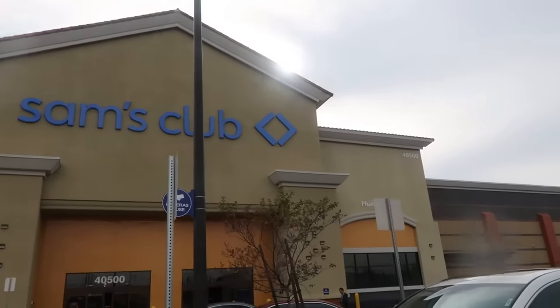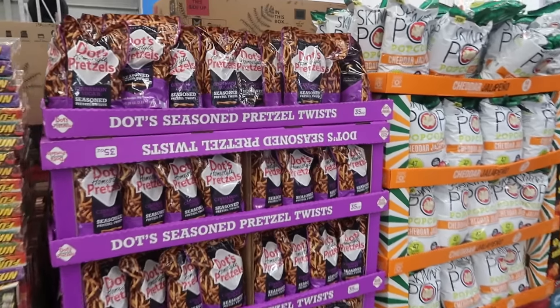Welcome back! I'm on my way into Sam's Club to see what they have, if there's anything new I might want to pick up. I've got on my 'Raised on the Street' hoodie — on the back it has Sesame Street. I think I got this from Five Below. Okay, let's go in!